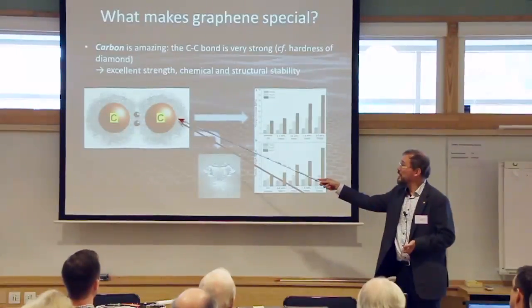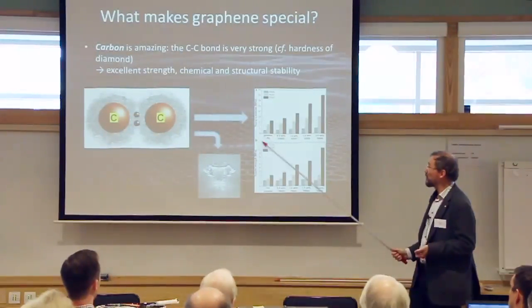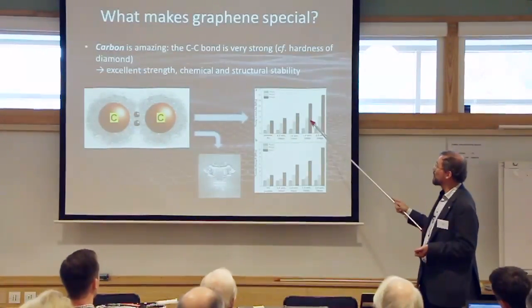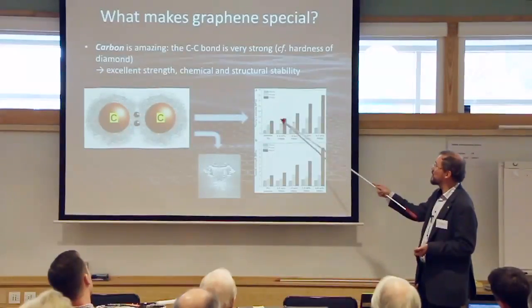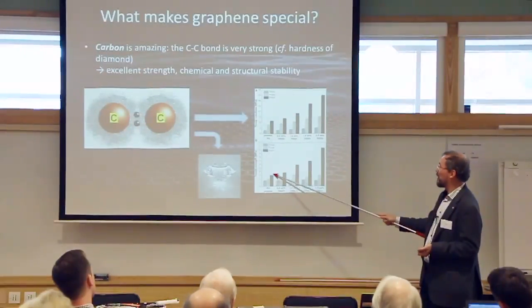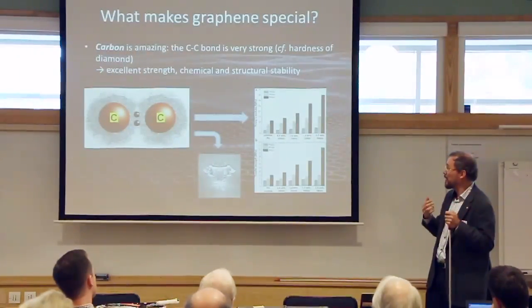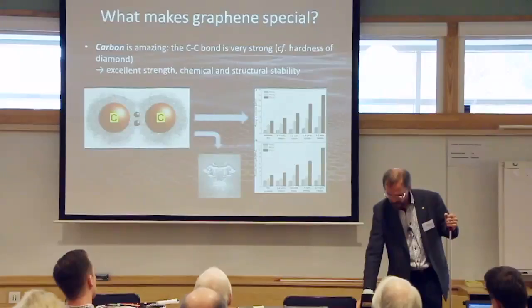As a consequence, adding graphene to composite materials has dramatic effects. In this tennis racket, 1.5 weight percent of graphene in the composite has increased stiffness by more than a factor of two and also increased strength by more than a factor of two. These relatively small amounts of filler can have rather substantial effects on the mechanical properties, all stemming from the amazingly strong carbon-carbon bond.